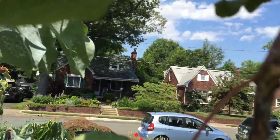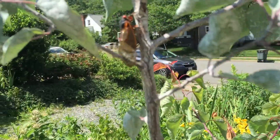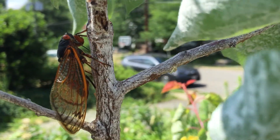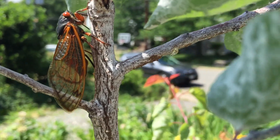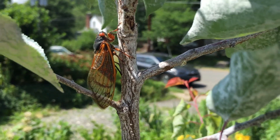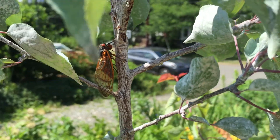It surprised me because this is new wood. You can see right there, digging in — and that's on probably close to half-inch wood. A lot of people said they would only bother pencil-thick branches, and they did not seem to get the memo.